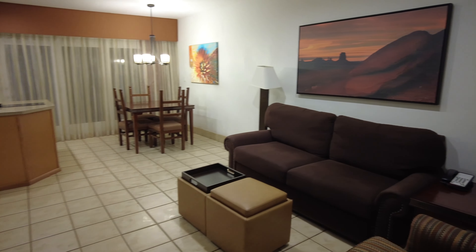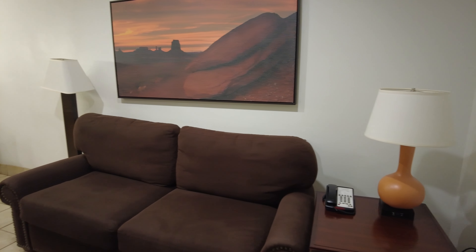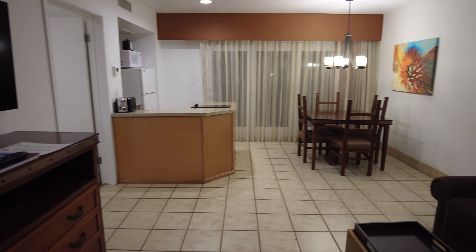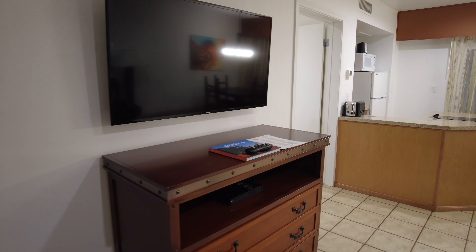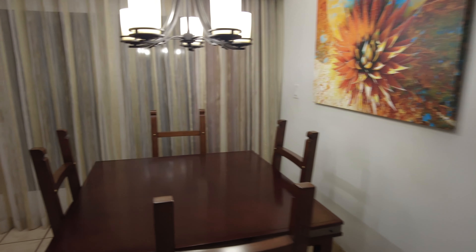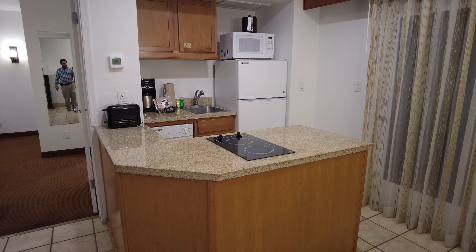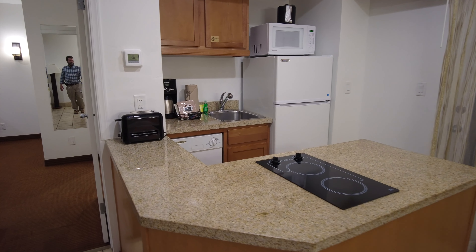You enter straight into the living room. This is the one-bedroom unit they have here, and there's a couch, dining area, kitchen area, and a large TV. The dining area is for four people. The kitchen area has a dishwasher, a microwave, a countertop stove, a small sink, and a refrigerator.